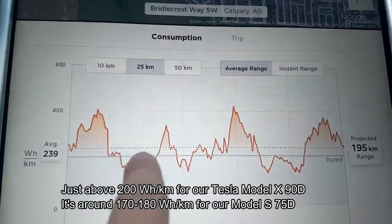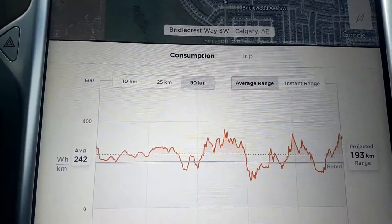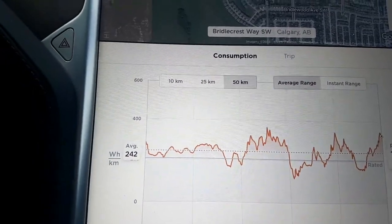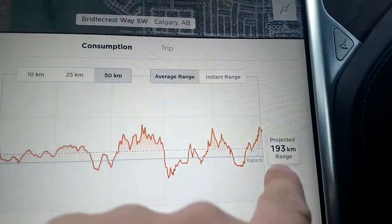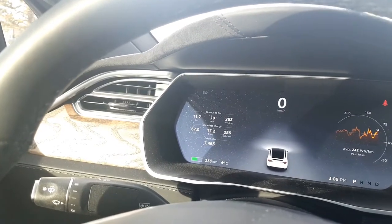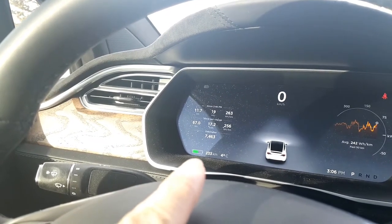Since it was a bit colder in the morning, we have had a higher rated watt hours per kilometer. In the past 50 kilometers we have averaged 242 watt hours per kilometer. So based on the amount of energy left in the battery, it will tell us a projected range — which is far different from the rated range of 233. In the summer time it's very easy to get that rated range in actual driving.